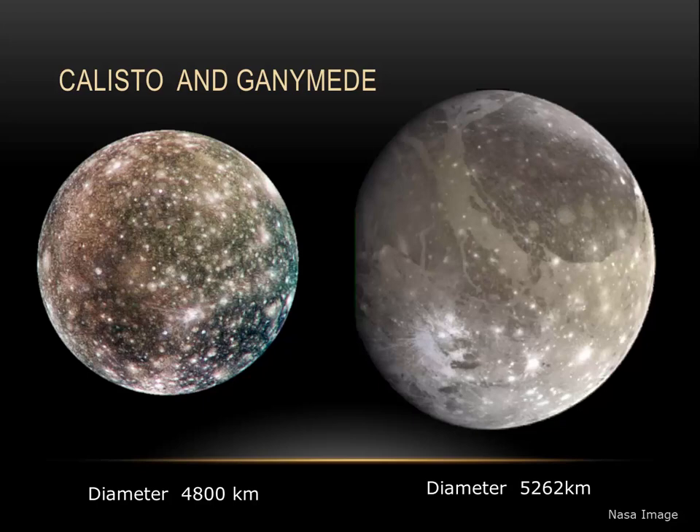In fact, Ganymede is the ninth largest object in the entire solar system. It's one of the few moons with a known magnetic field, leading us to believe that it has a liquid iron core. There may also be evidence of cryovolcanism, or ice volcanoes, on the surface of Ganymede.